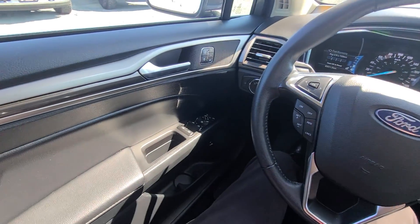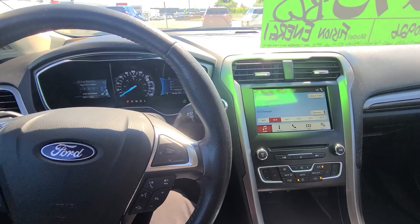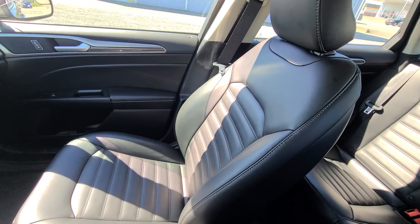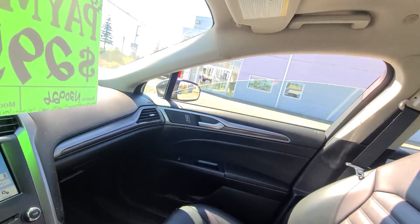I'll do a quick wide-angle view of the whole vehicle here. That is everything. If there is anything else in this vehicle that you want to see that I might have missed, just let me know and we're happy to make another video for you. I do hope you enjoyed this one. Take care and thanks for watching. Goodbye.